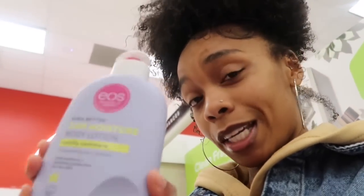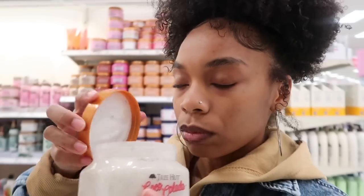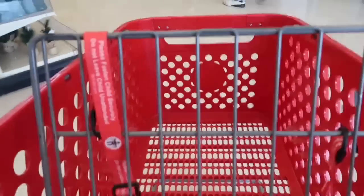We are about to start this hygiene shopping. Hopefully y'all can hear me — I'm in Target right now and we just want to get this going, so let's go.